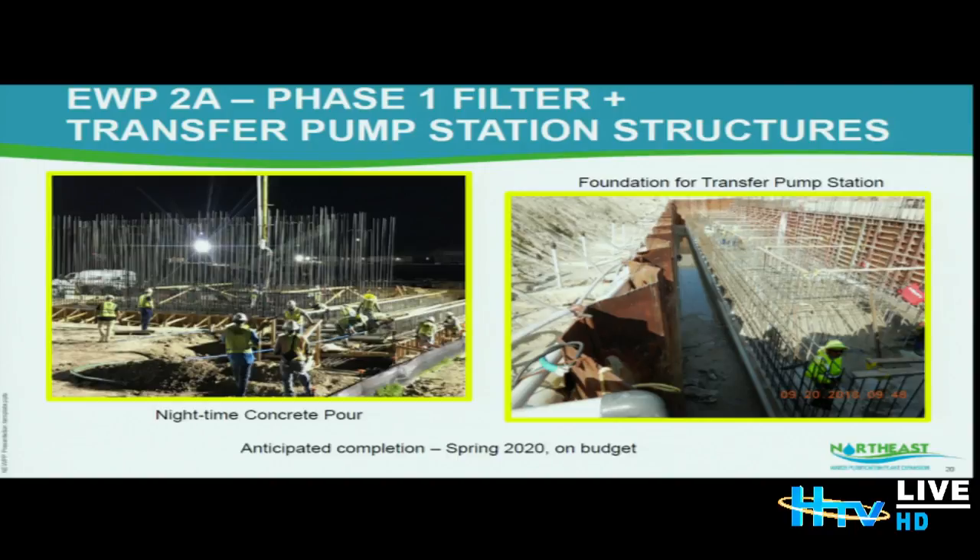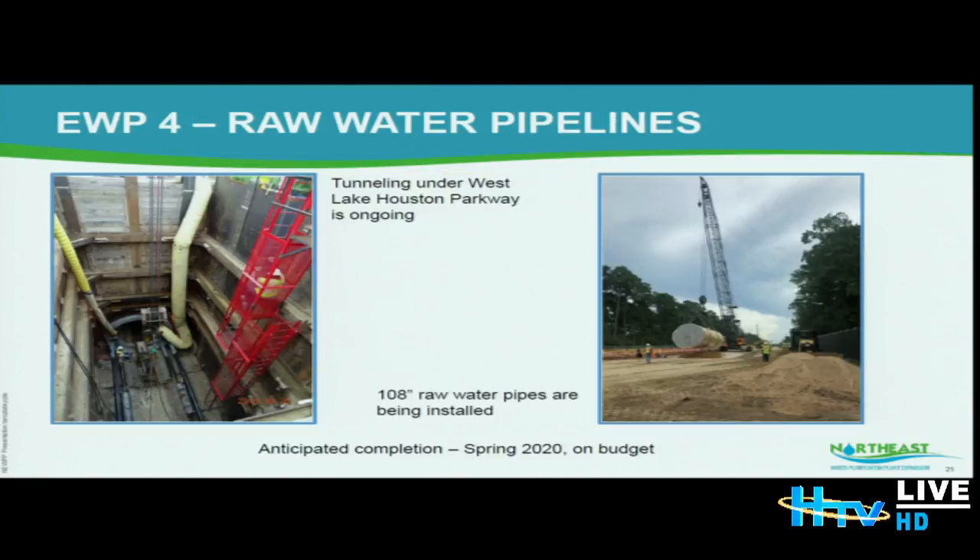Early Work Package 4 includes the raw water pipelines. We are currently installing them and also tunneling under West Lake Houston Parkway. The depth of the tunnel is 50 feet. That is going as per schedule with an anticipated completion of spring 2020, and it is also on budget.